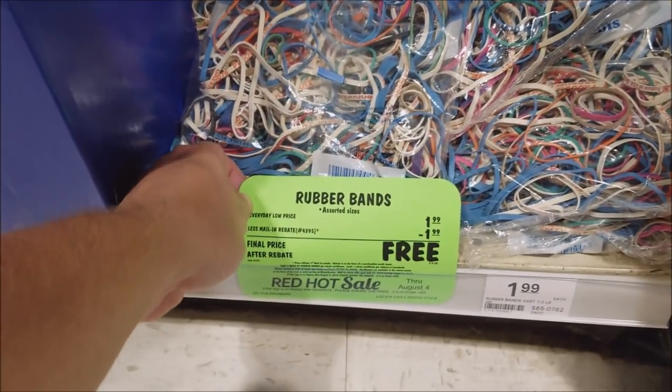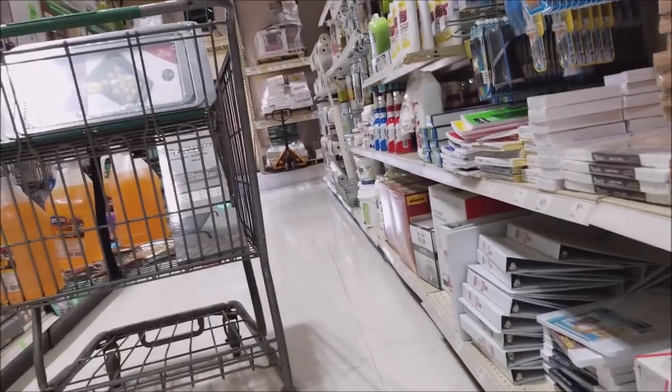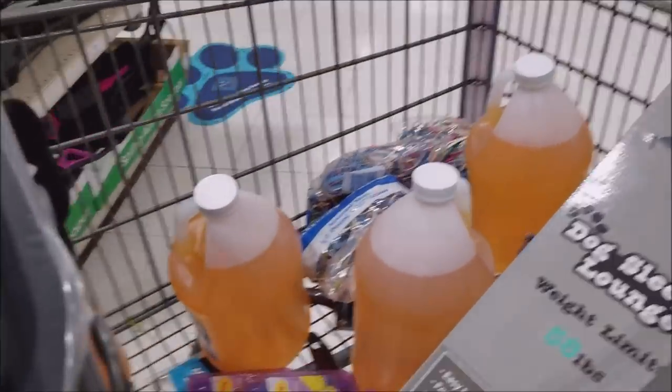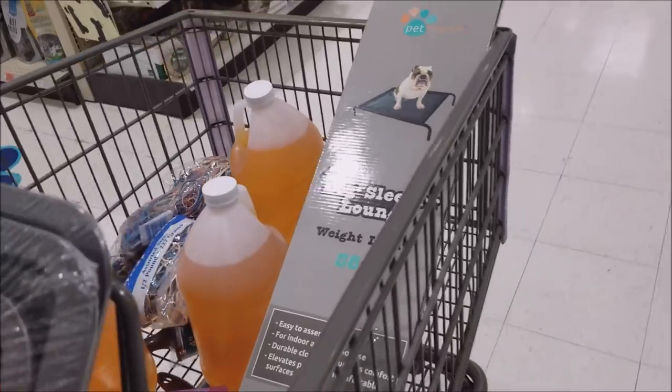We've got some rubber bands — limit 6. Let's see how my skills are at tossing them in. One, two, three, four, five, six — nicely done! It only took 20 minutes, but they were able to find 3 more of the scented crayons. Some people might think the scent is stinky, but we were able to get 3 more of those.